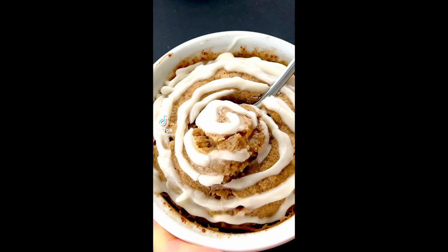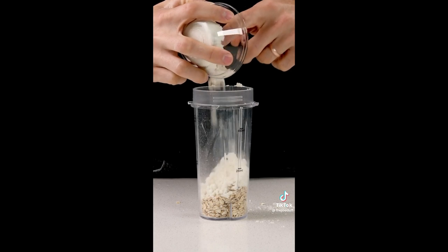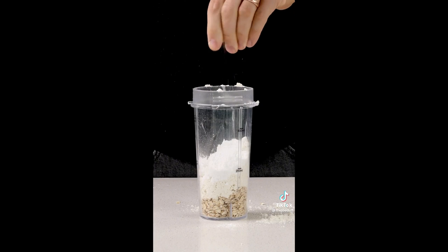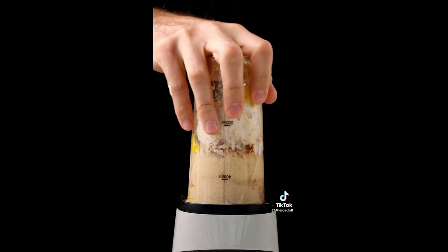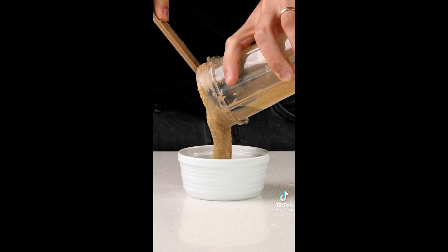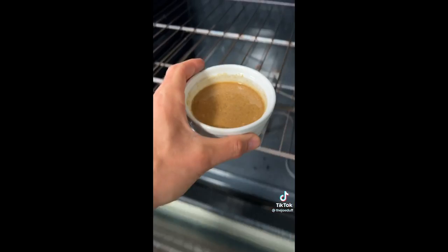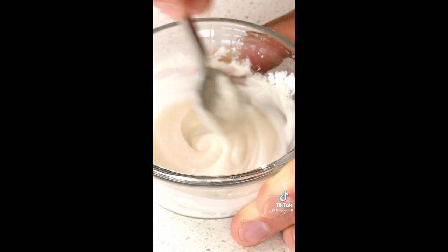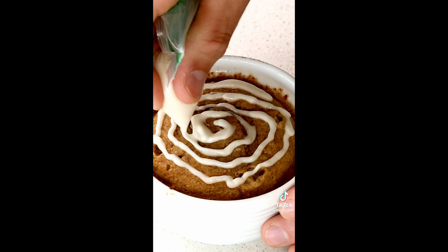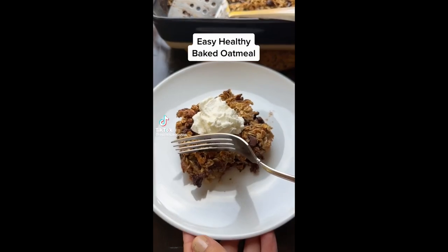If you love cinnamon rolls, you're gonna love these protein baked oats. Add oats, protein powder, zero-cal sweetener, baking powder, a pinch of salt, Greek yogurt, an egg, and some cinnamon to a blender and blend until combined. Pour the batter into a mug, then stir in a little zero-cal brown sugar mixed with some melted light butter. Bake for around 15 minutes. For the glaze, mix zero-cal sweetener and milk together and pipe it on top when done.